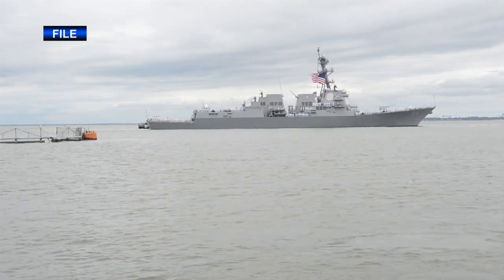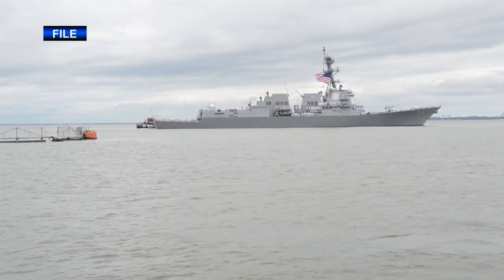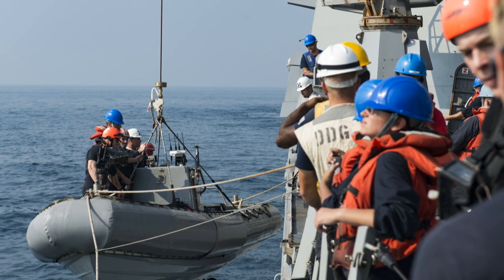Guided missile destroyer USS Nitsi assisted three Iranian mariners in distress. Once Nitsi's crew identified the distressed vessel, the ship took immediate action to render assistance.